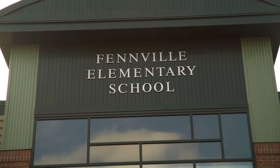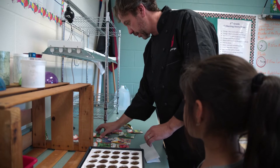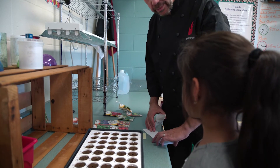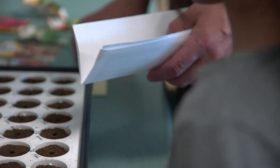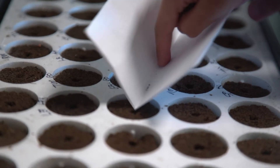Today we walked students through our grow wall program. We started in a second grade classroom where we have a grow light set up. We let them choose a variety of seeds they want to plant, and each student got to plant three seeds into these little seed pod starters.